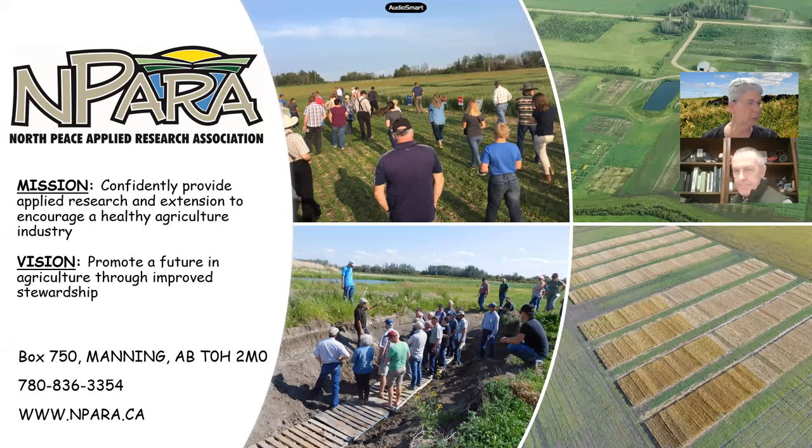I'm Nora Polovich with the North Peace Applied Research Association. We are located in the peace country of Northern Alberta. We are a non-profit group directed by a producer board, and we conduct applied agriculture research and extension. We have offices in Manning and the farm just south and west of town.